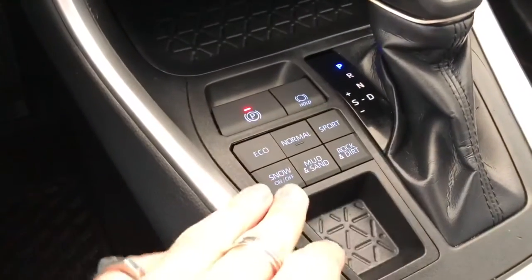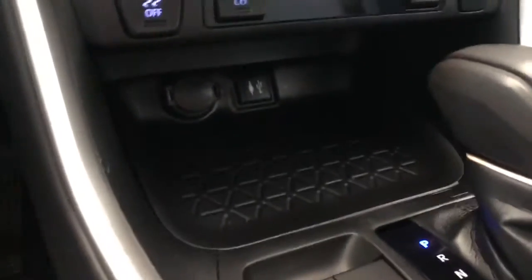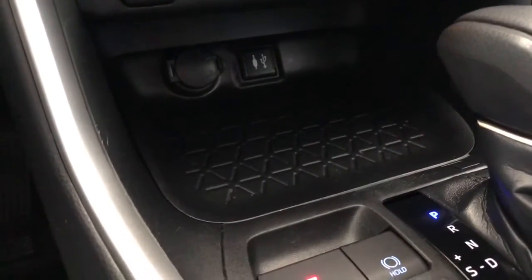Some of the features next to the shifter include your multi-terrain drive modes. And further inside, you have your 12-volt outlet along with your USB and auxiliary ports.